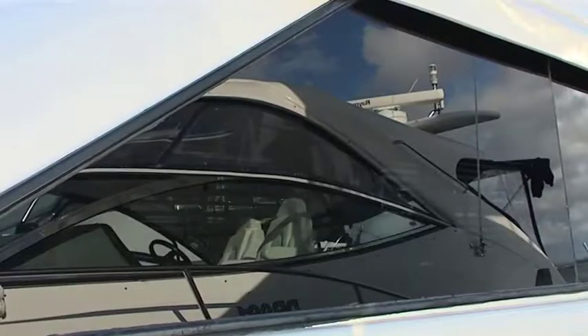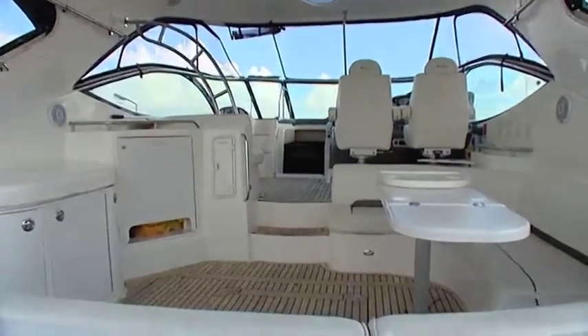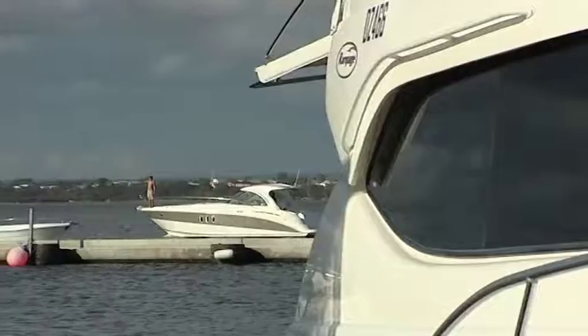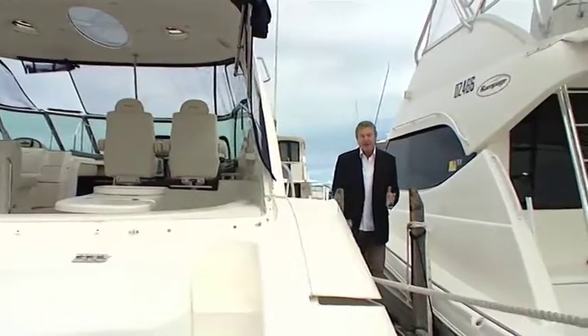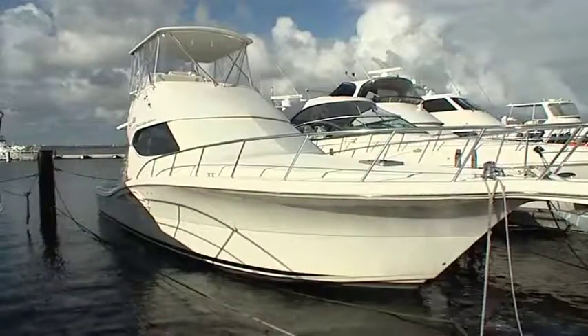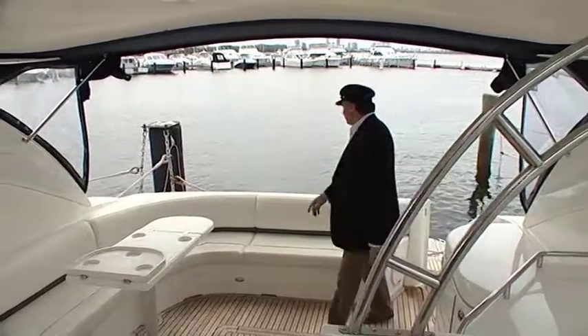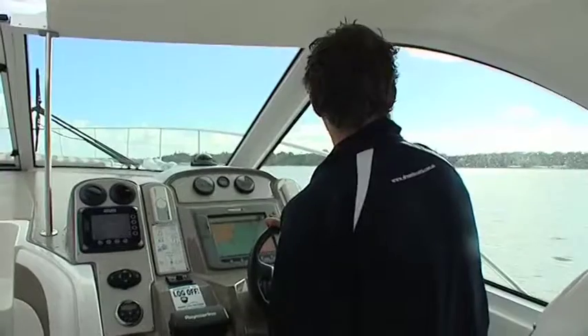Dream Boats membership is a very innovative concept designed to provide members with access to a range of luxuries without all the complications of ownership. It's a simple process: Dream Boats uses a membership program based on points. When you join, you choose the level of membership that suits you — your membership is awarded points, and you use those points to access the range of boats available. The best thing about Dream Boats is the flexibility. You can choose from a range of boats and options, either skipper the boat yourself or appoint a club skipper. You can even book a boat loaded with catering options over the internet.